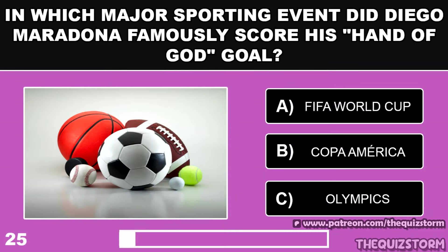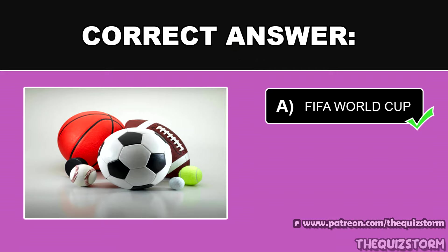In which major sporting event did Diego Maradona famously score his Hand of God goal? And the answer is the FIFA World Cup.